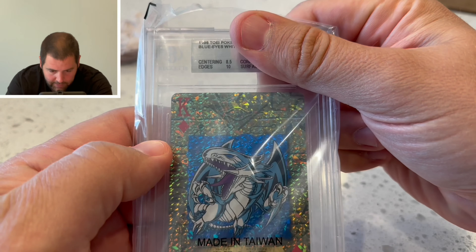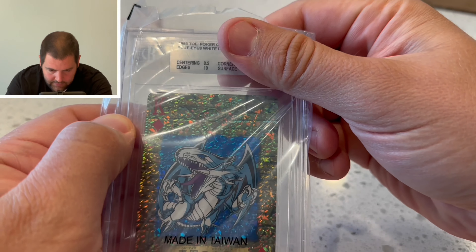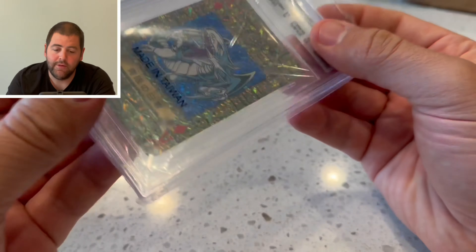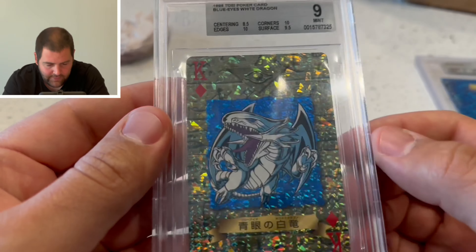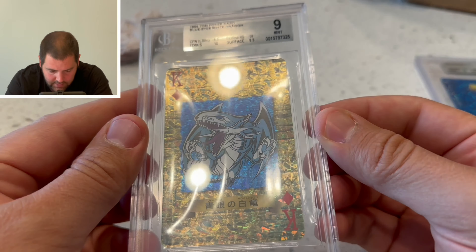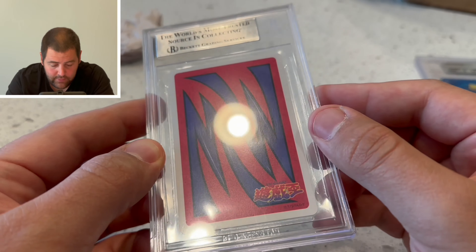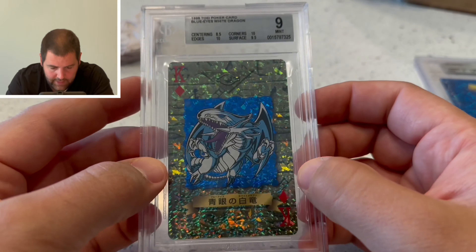The Blue Eyes — this is the one that really mattered the most. Centering didn't help me out; edges 10, surface 9.5. Same exact grade as what we had previously, which I'm okay with, but I just don't agree with the centering. I don't think that is an 8.5 center, not even a 9.0. It's a flawless card — it's flawless. Still glad to have it back.